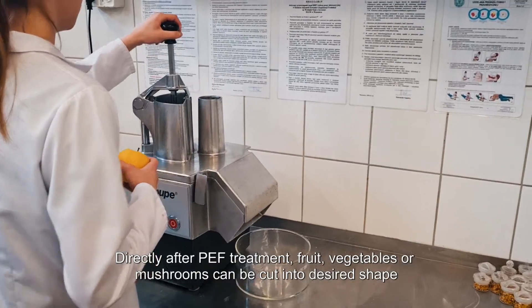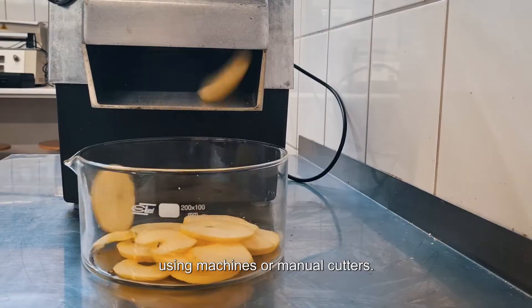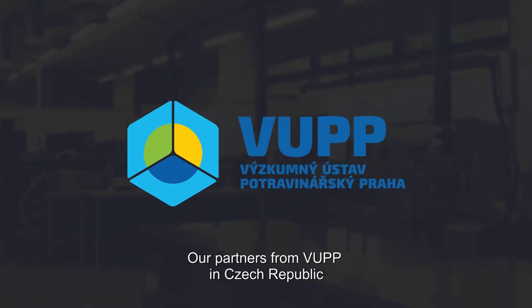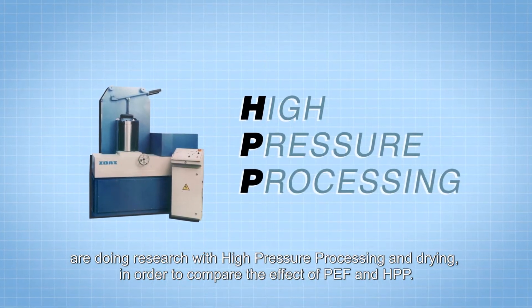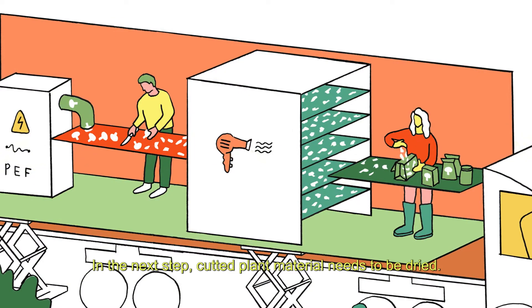Directly after PEF treatment, fruits, vegetables, or mushrooms can be cut into the desired shape using machine or manual cutters. Our partners from WU in Czech Republic are doing research with high pressure processing and drying in order to compare the effect of PEF and HPP.